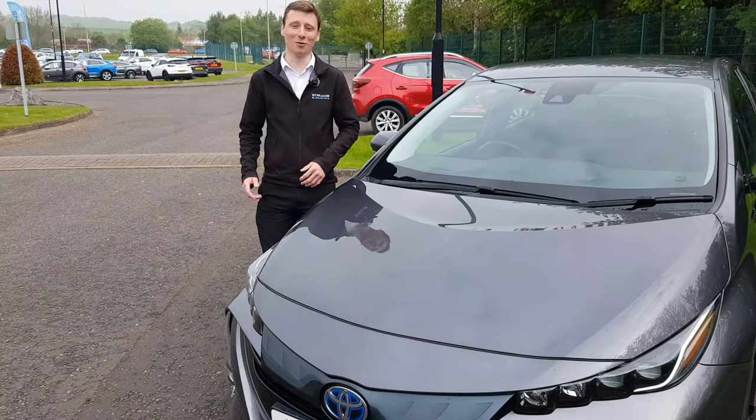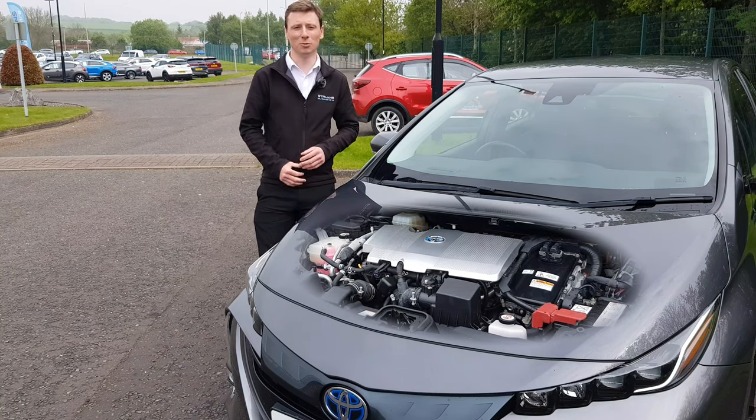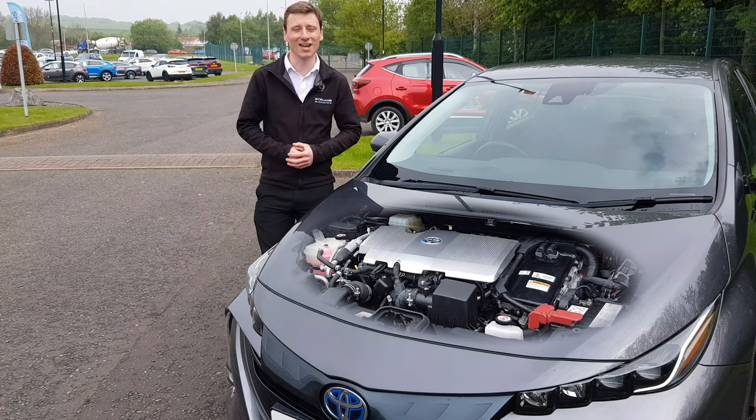So what happens if you can't find a plug? Well you still have a 1.8 litre petrol electric hybrid engine which can run 50% of every journey in fully electric mode and it can achieve over 60 miles to the gallon.